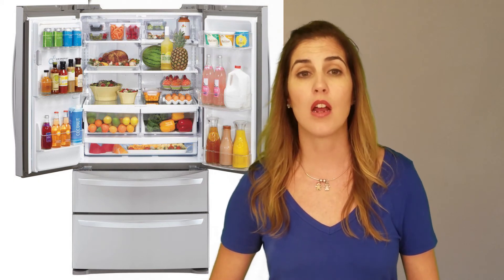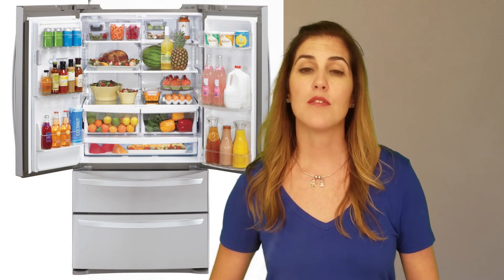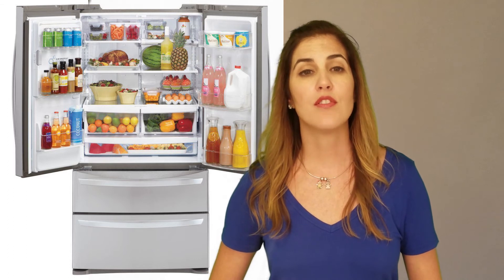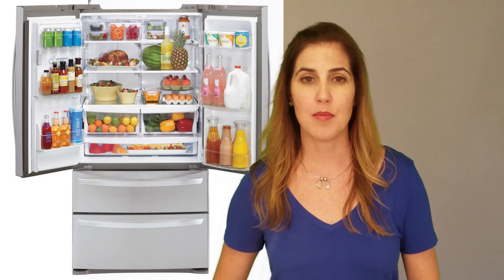It is one of the less expensive French door refrigerators on a cost per cubic foot basis, with its MSRP of $2,800. This LG came to $105 per cubic foot, whereas the average was about $120. It is important to note, however, that some refrigerators are more heavily discounted than others, which can complicate this comparison.